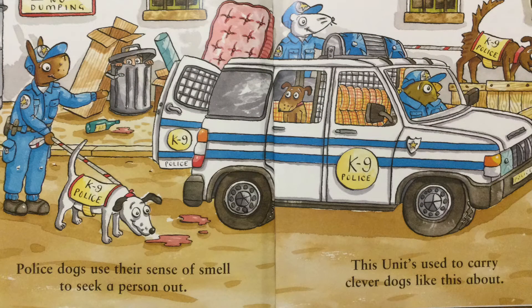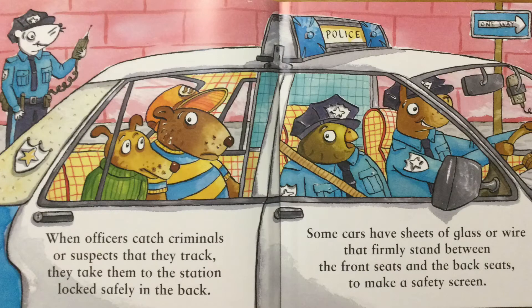Police dogs use their sense of smell to seek a person out. This unit's used to carry clever dogs like this about. When officers catch criminals or suspects that they track, they take them to the station locked safely in the back. Some cars have sheets of glass or wire that firmly stand between the front seats and the back seats to make a safety screen.